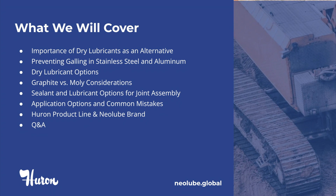Why dry lubricants are an advantageous alternative. How to prevent galling on stainless steel and aluminum. What type of dry lubricants are available. Advantages and disadvantages of graphite versus molly.